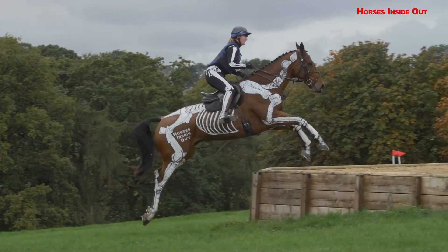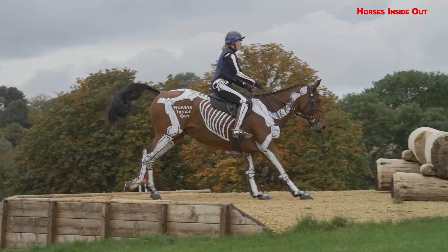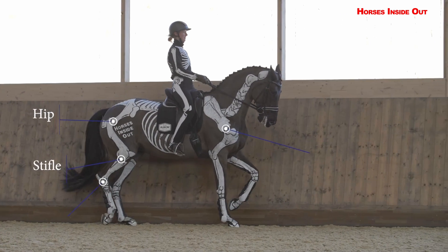Dressage movements including lateral work: shoulder-in, travers, half-pass, piaffe, passage. Flying changes including four, three, two and one time tempi changes.